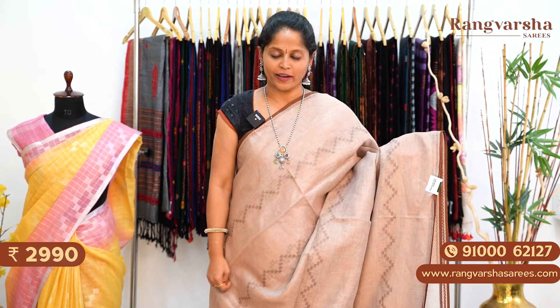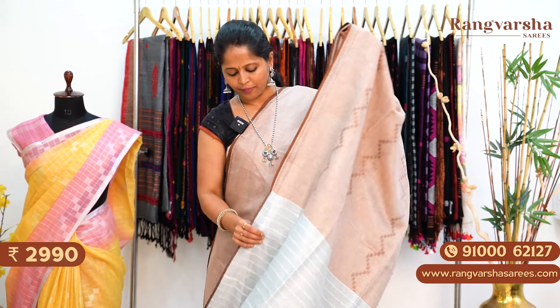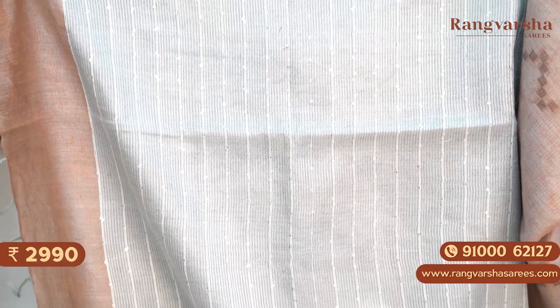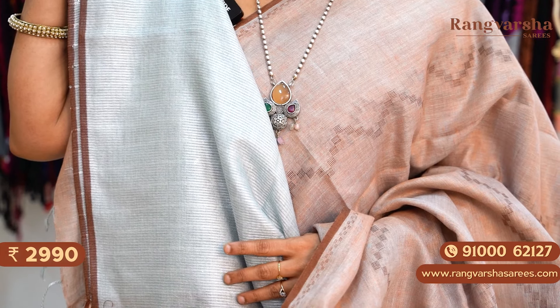A pastel brown colour pure linen saree with complete thread woven patterns running through the body. The saree has a contrast colour sequence work pallu, matched with a stripe pattern blouse. Priced at ₹2,990 with free shipping.